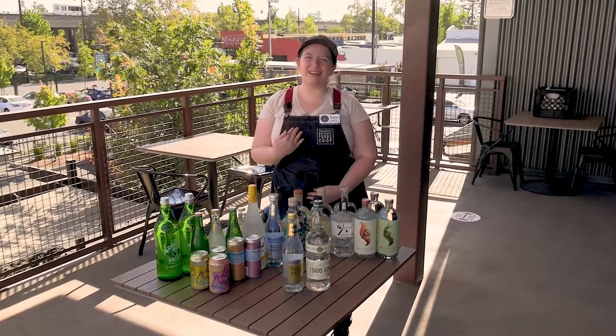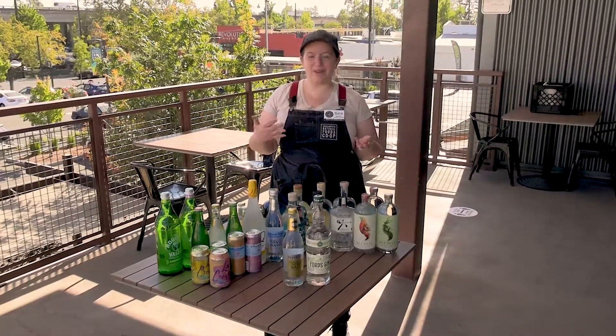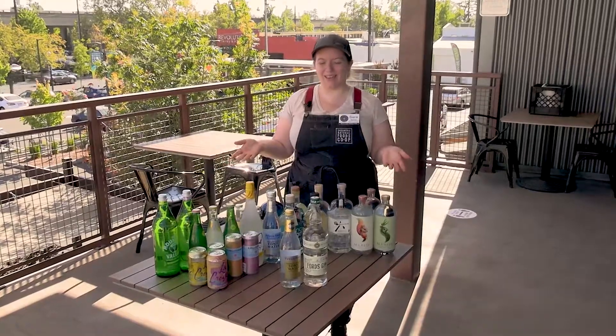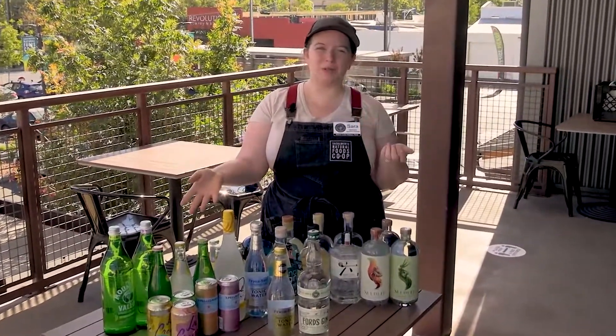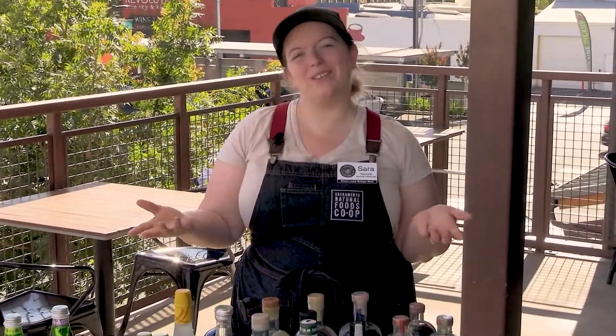Hi everyone, my name is Sarah. I'm here at the Sacramento Natural Food Co-op to talk to everybody about Gin & Tonic because today is National Gin & Tonic Day, which is really exciting. I'm going to tell you a little bit about some of the gins we have to offer, some of the options for tonic, and some really cool combinations that you guys can put together so you can enjoy a nice refreshing Gin & Tonic at home tonight.